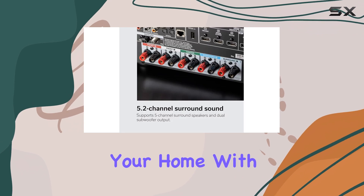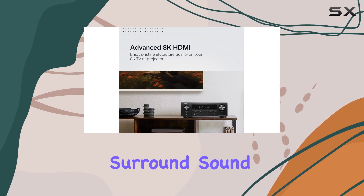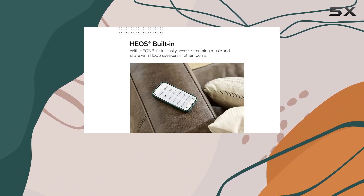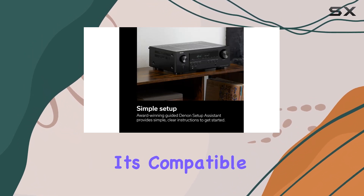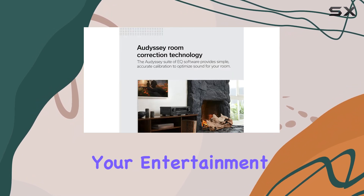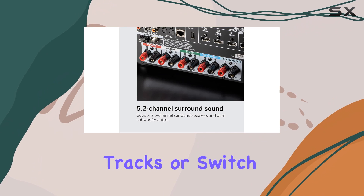With built-in Wi-Fi or Bluetooth, you can create a multi-room surround sound system. Whether you prefer Pandora, Spotify, Tidal, or more, the music follows you. It's also compatible with major voice assistants like Alexa, so you can control your entertainment hands-free — adjust the volume, skip tracks, or switch inputs with just your voice.